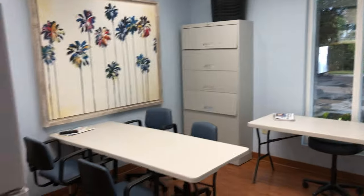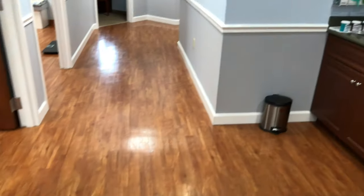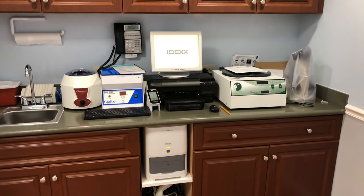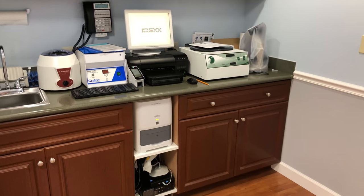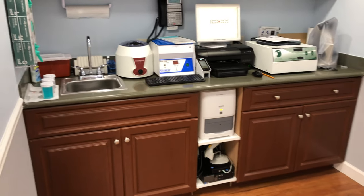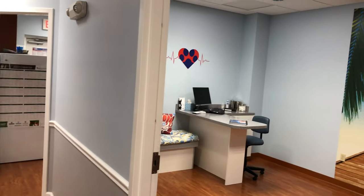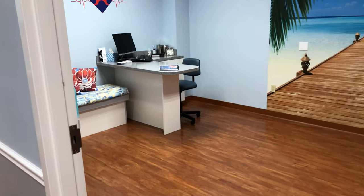Over here is our employee lounge and conference area where we have meetings — we've got monitors to display presentations. How you doing, Penny? Over here is our blood laboratory, which allows us to get test results within eight to ten minutes depending on the type of test. So if the doctors need to know what's going on with a patient right now, we can do that. And we've got two beautiful, spacious, comfortable exam rooms.